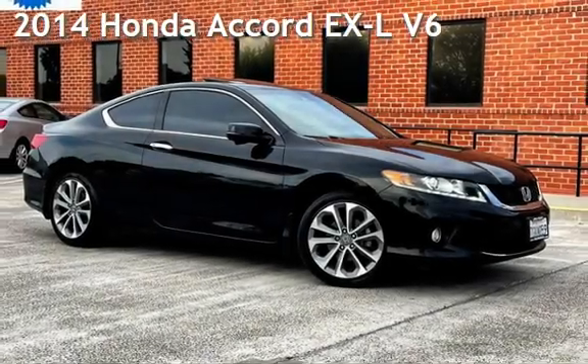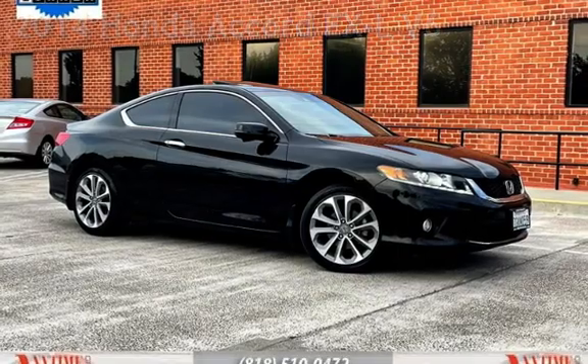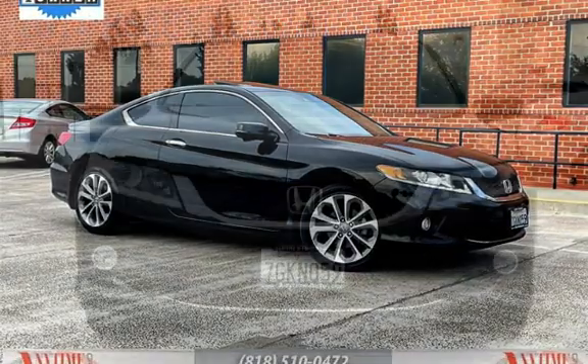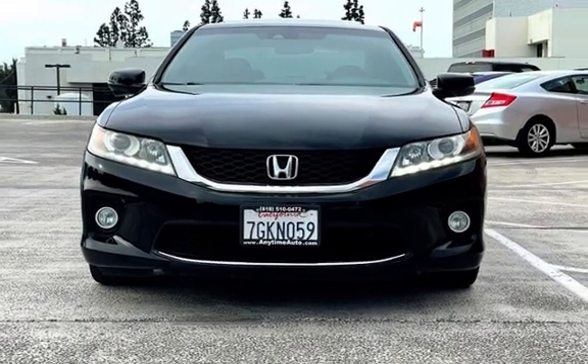Presenting a pre-owned 2014 Honda Accord EXL V6. This two-door coupe has a six-cylinder, 3.5-liter V6 engine, with front-wheel drive, and an automatic transmission.